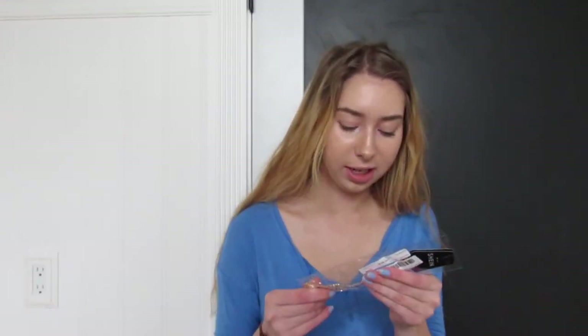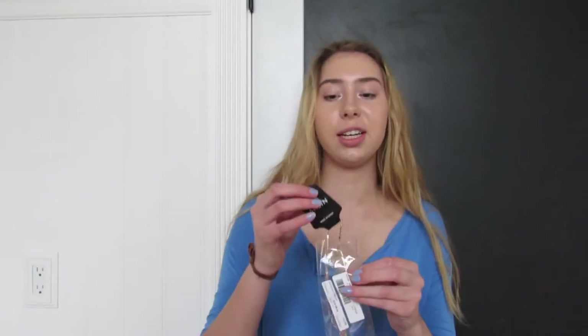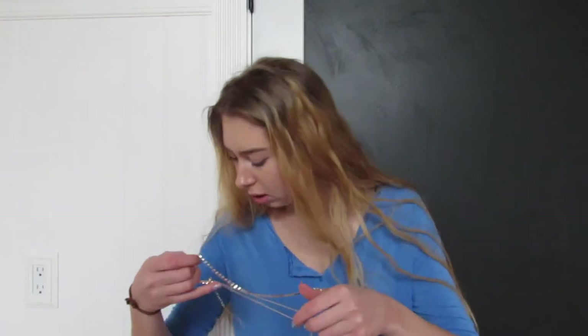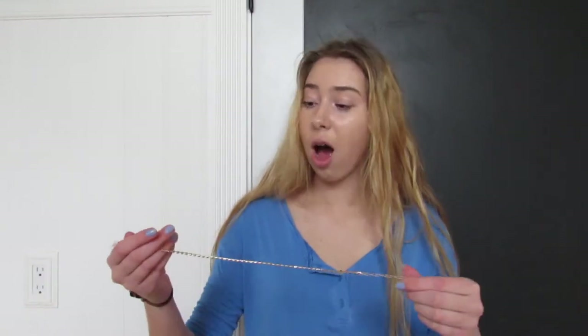Look at all this stuff I got! The first thing I'm gonna open is this necklace. It looks pretty cute from the outside. This is kind of weird because it says 'SheIn' on it but I ordered it from Romwe. I'll show you guys what the picture looks like — this was $2.09. I think it's like a layered two-piece thing. Oh, they come separate!